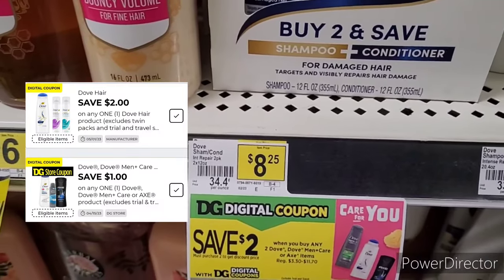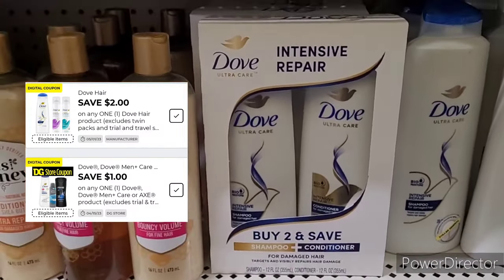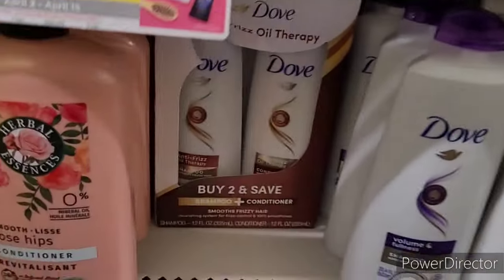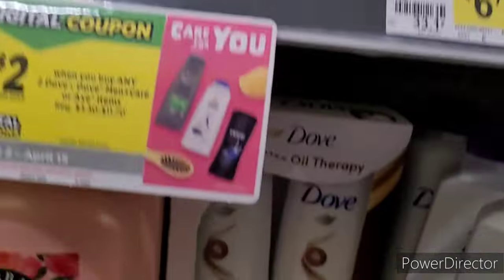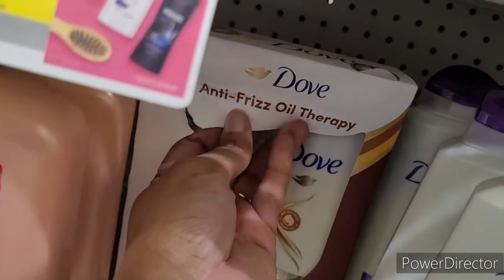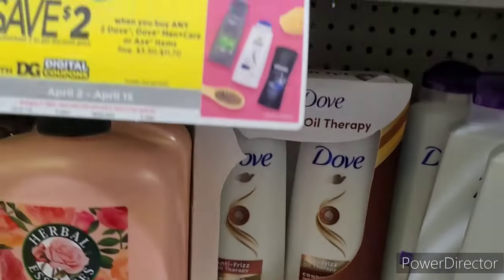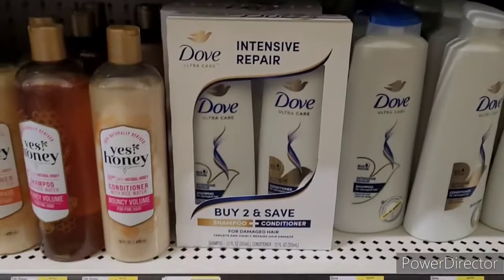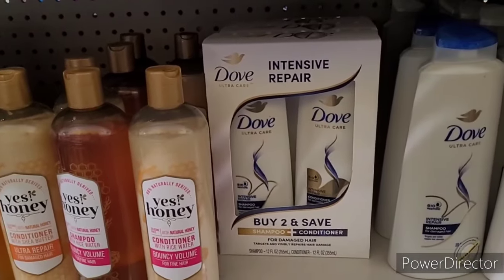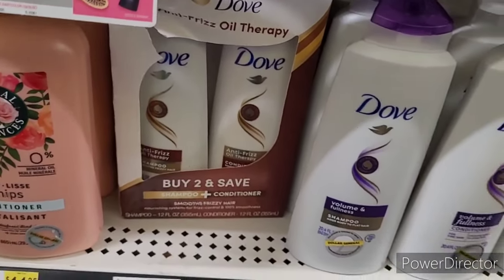So in this deal here, this Dove is $8.25. You're getting two — shampoo and conditioner — for $8.25. Use your scanners. Here's one: two — this is Intense Repair and this one is Anti-Frizz. You got two to choose from. This one is $8.25 — use your scanners and see what qualifies. We're gonna get this box here because this box down here is kind of torn up.